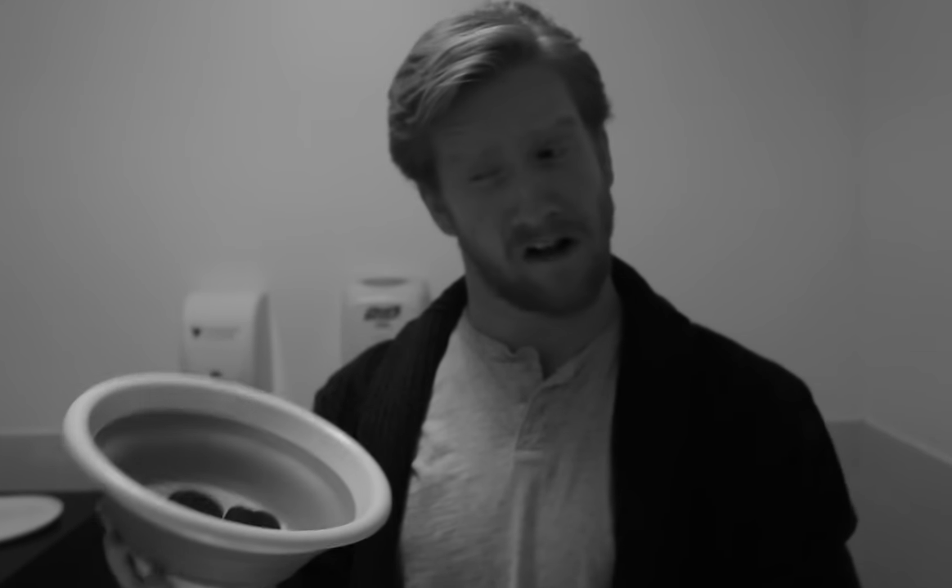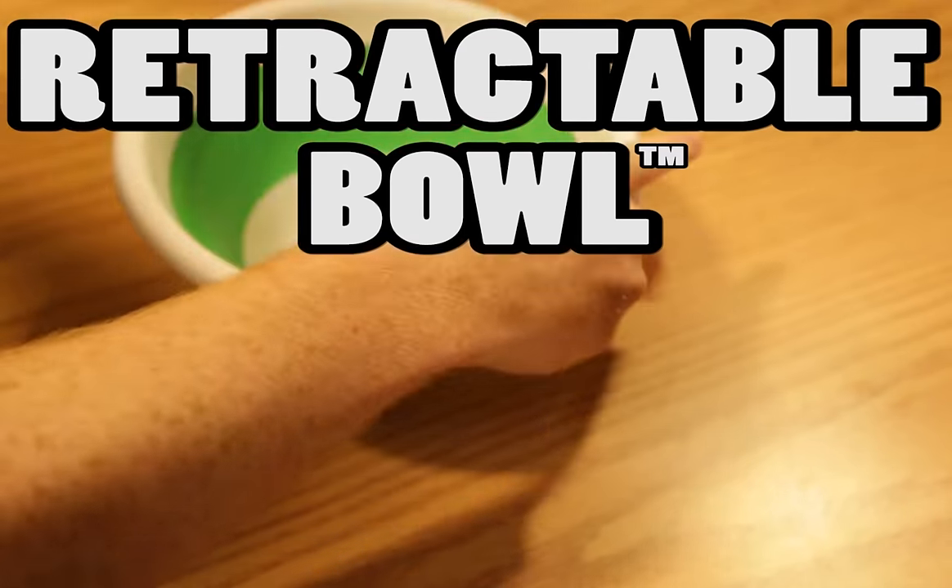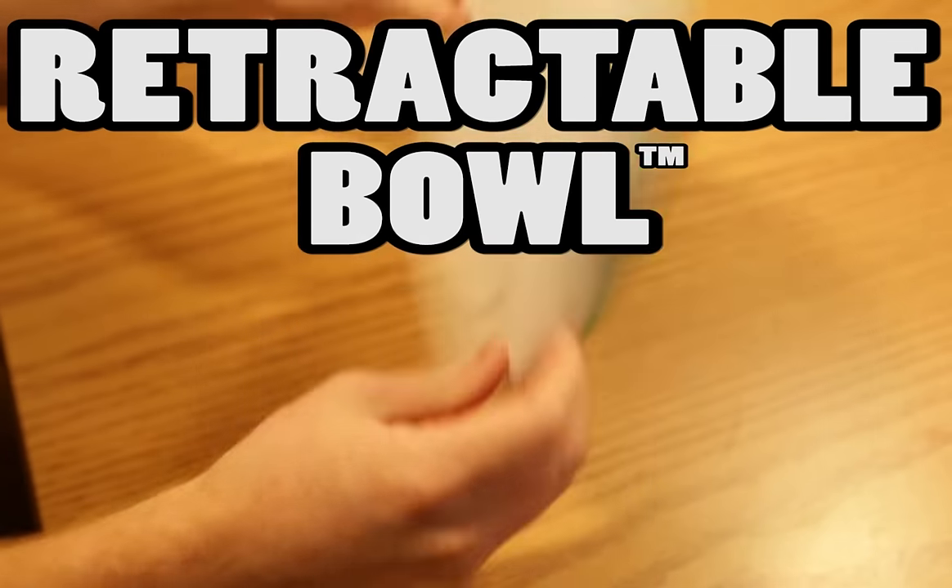Have you ever been like, man, there are a lot of cookies in this bowl, but man, would I like to retract them into a very thin surface? Well, here's where your bowl and your retractable bowl is neat.